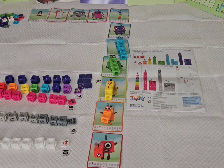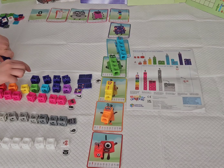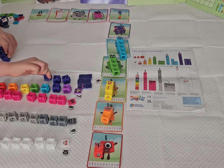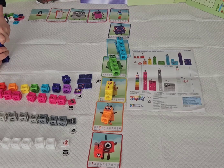Now let's do number block 6. Number block 6 is going to be the longest one we do. I can tell you why — because we've got to put on six faceplates. Incredible, isn't it?